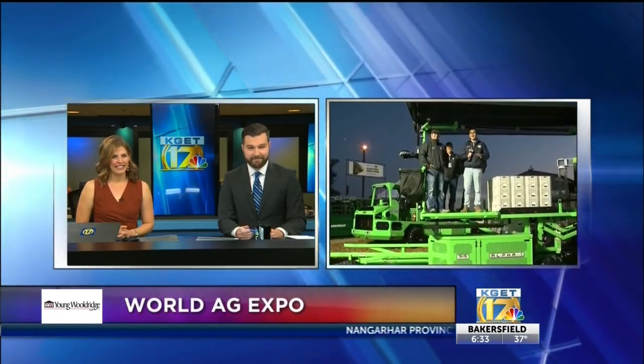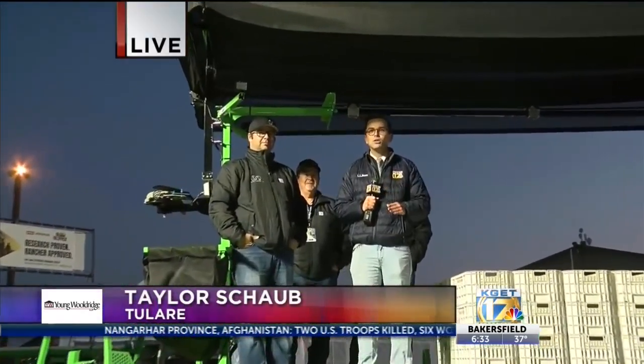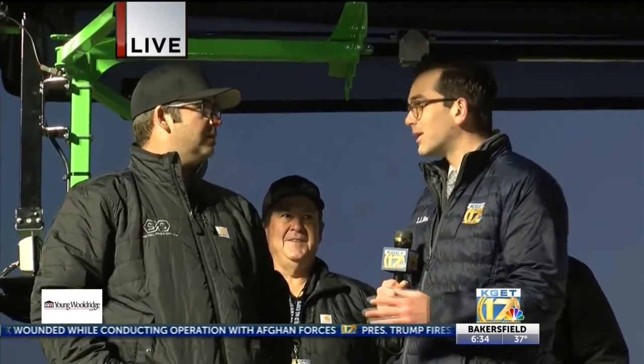I'm not actually on the ground anymore — I was earlier — but now I'm standing up on a platform, and we're starting to have fun here at the World Ag Expo. This is a blast. I've gotten to learn so much about the newest, latest, and greatest in agriculture technology, and the guys at Metal Fabrication — I should really say the family, because it's you, your father, and your brother-in-law, right?